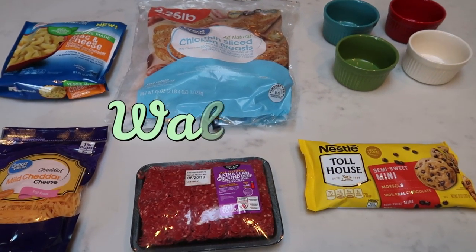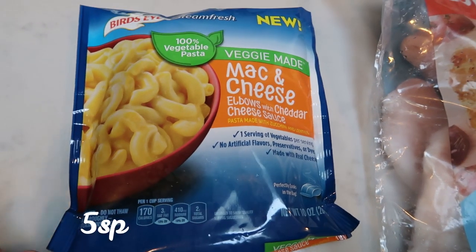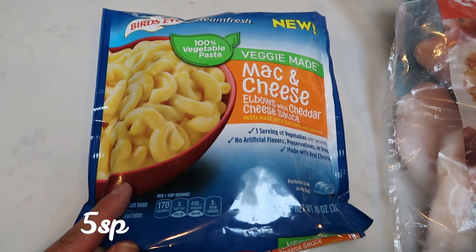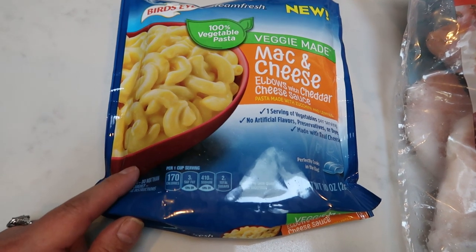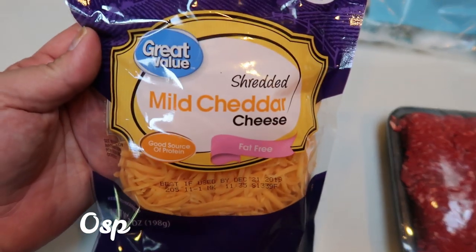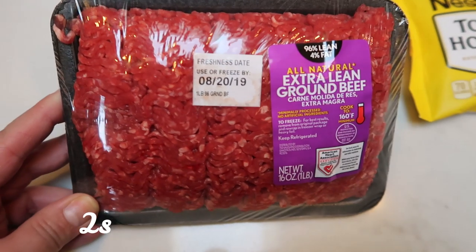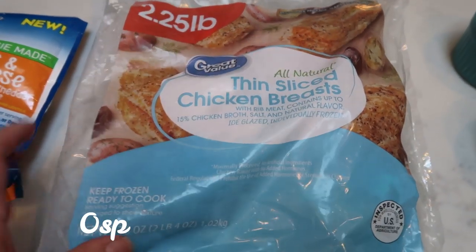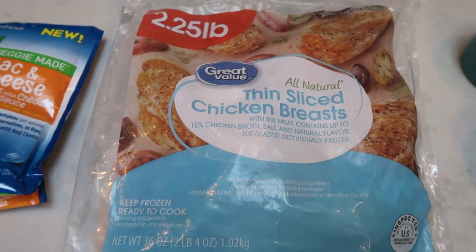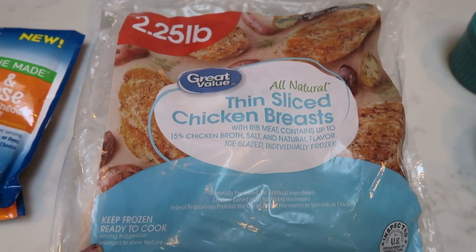Here's what I picked up at Walmart — not shown is some Coors Light for my husband. I picked up another package of the Birdseye Veggie Made Mac and Cheese. I am loving this — in my opinion it tastes just like Kraft Mac and Cheese and it is so low points. I also grabbed a pack of fat-free cheese since I was almost out, a pound of 96% extra lean ground beef, and some thin-sliced chicken breasts from the frozen section. I don't love these as much because they're made with rib meat, but they'll work for the week.